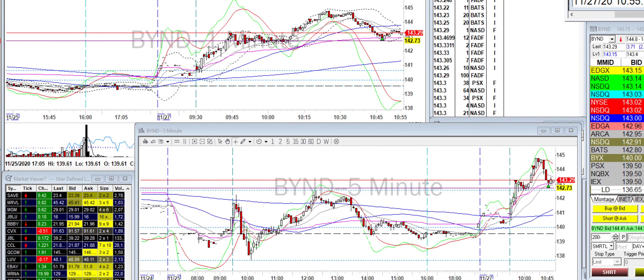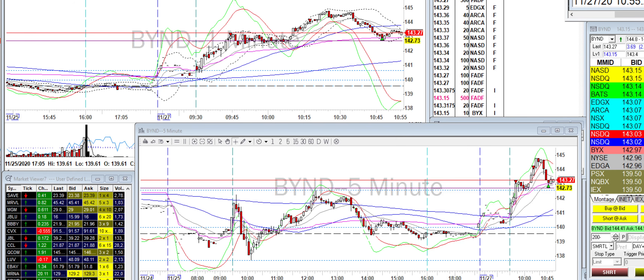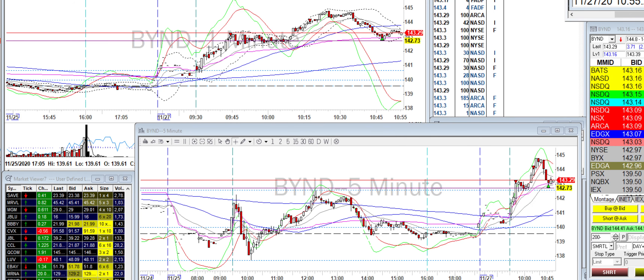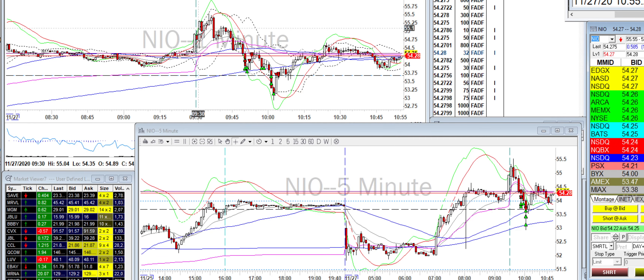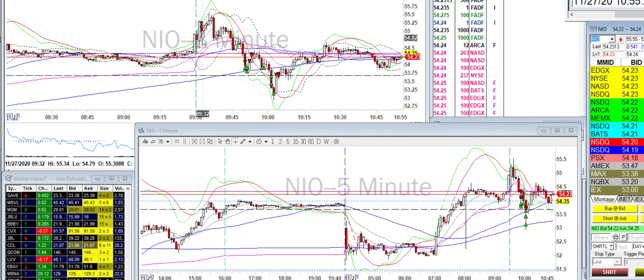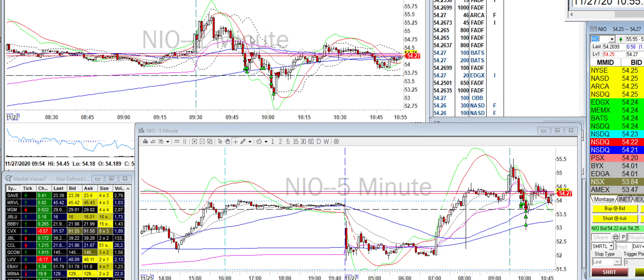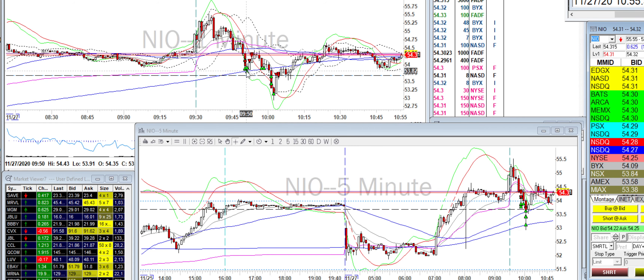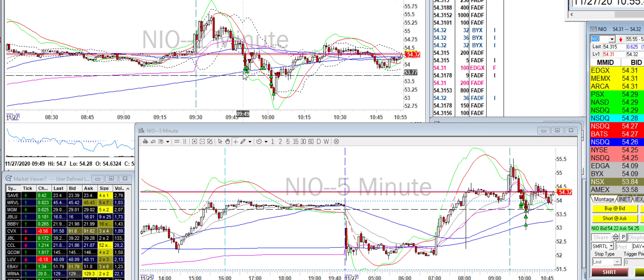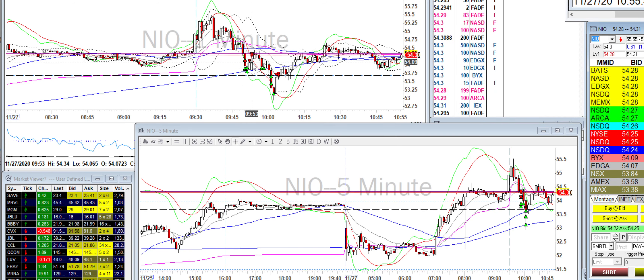Good morning! Today I traded a number of different tickers, starting with NIO. It looked like it was on the way down — I didn't chase it on the run up. I waited for it to fall, didn't chase the fall either. What I did was go in and buy about 500 shares — started with a couple hundred, sold some up top, then it dropped and I added more.